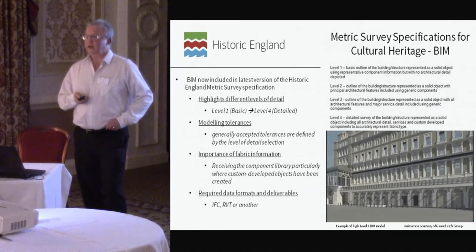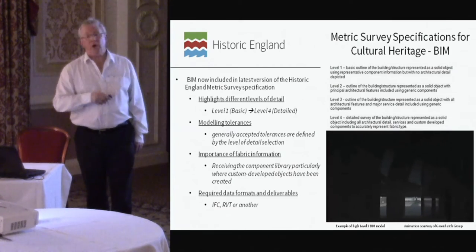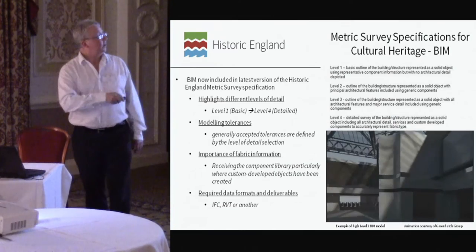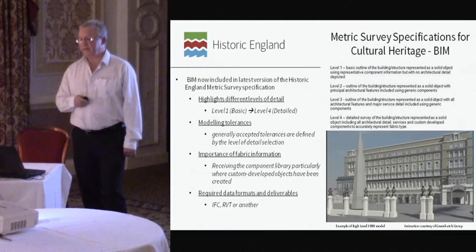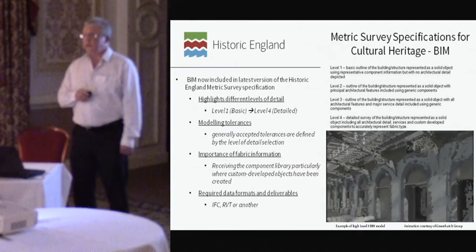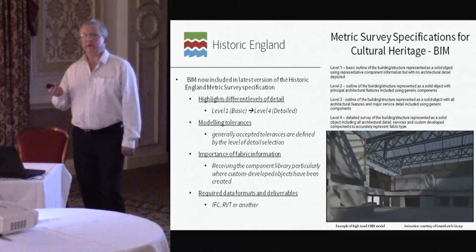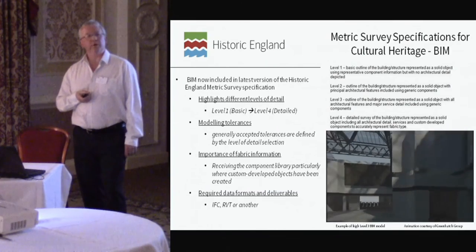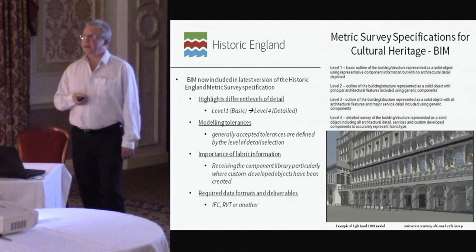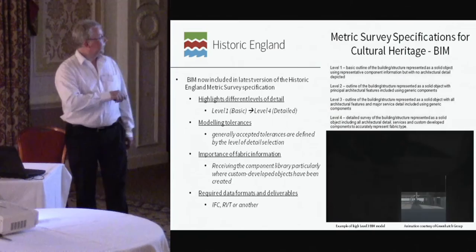BIM is rather complex and full of acronyms and levels. Level one would be a simple box representation of a room with no detail; you can go all the way down to very detailed levels as shown in this representation from Charing Cross railway station. Another issue is the importance of fabric information — BIM starts to make sense when you understand what a wall structure is actually composed of and what lies behind it. Once you feed that into the equation you can do accurate analyses rather than generic analyses based on generic components.